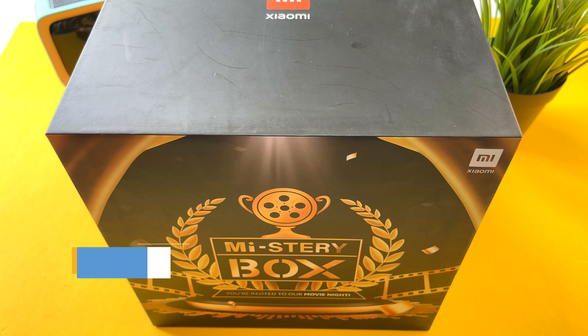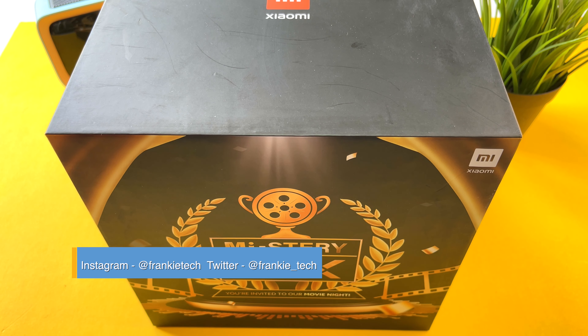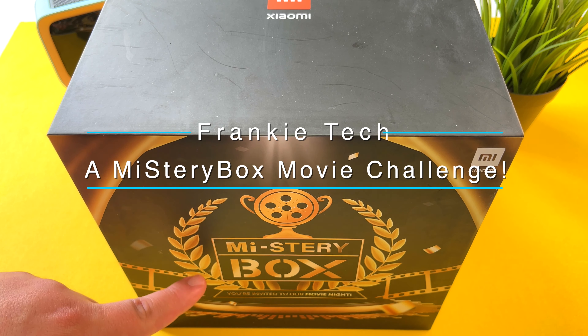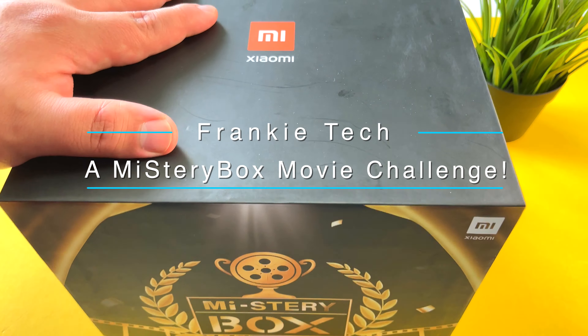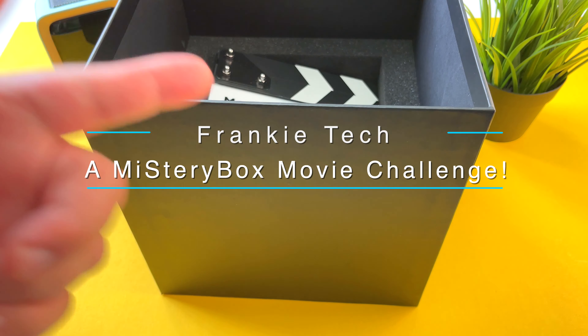Hi guys, it's Frankie from Frankie Tech — good to see you guys again. Look at this crazy box that just showed up to my house. It is a mystery box, guys — a mystery box here from Xiaomi. Let me go ahead and open this box up and let's see what's inside.